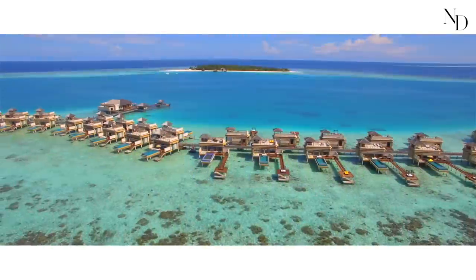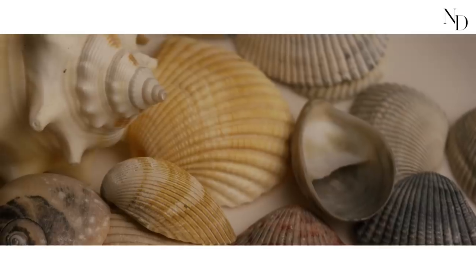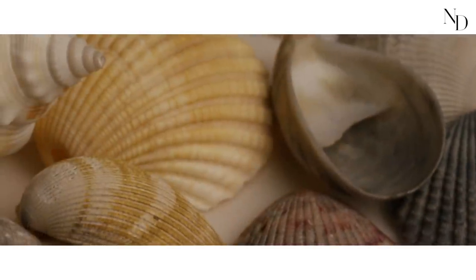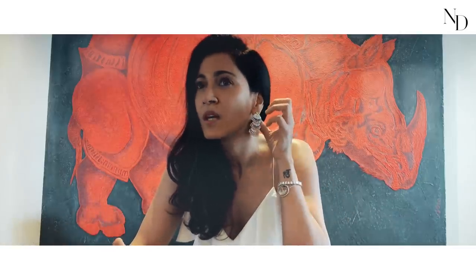The piece I've picked for the story today are these white diamond dangling earrings — we call them the Shell Danglers. They're set in white gold with white diamonds and oval rose cuts. I was in Maldives walking on the beach, and I have a habit of collecting different kinds of shells. I wanted to pick up the pattern of the shell and add the little delicacy I see in the water and the tides — that's why I gave them these tiny rose cut droplets.